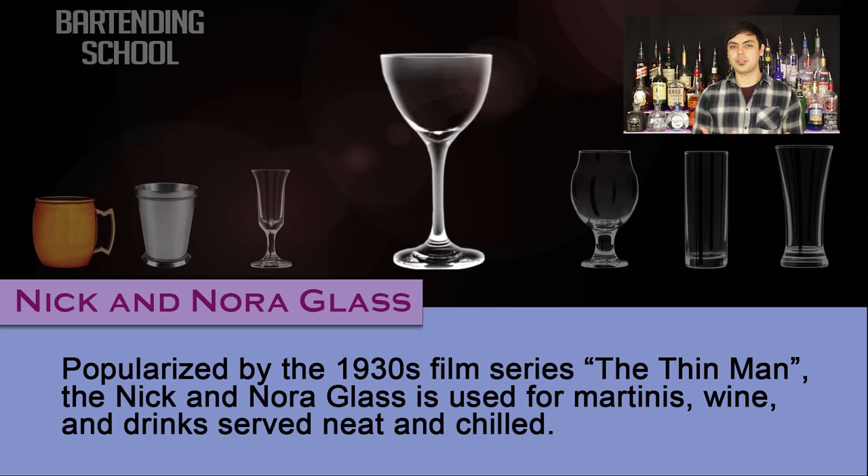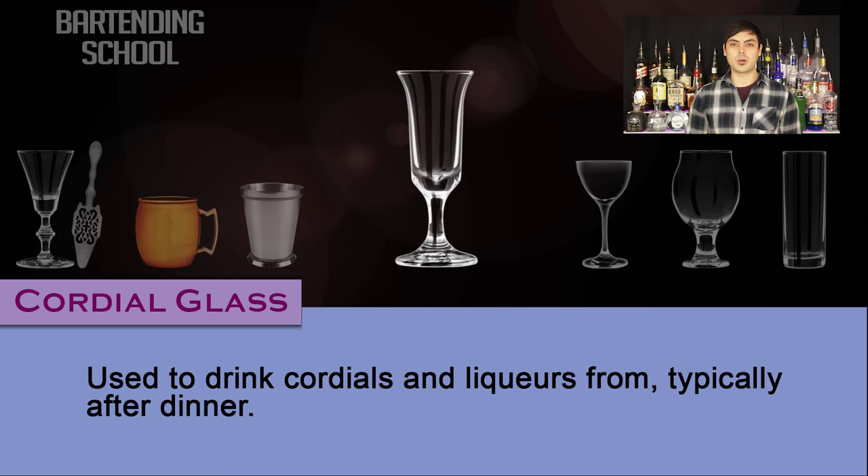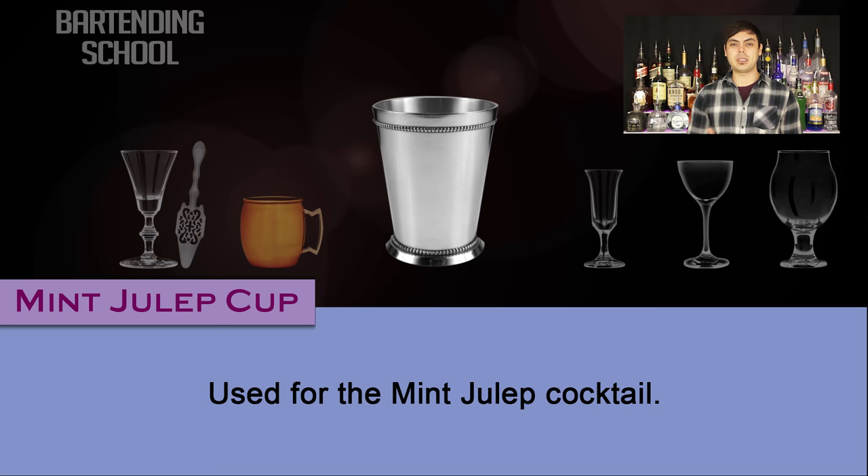Cordial glass. Used to drink cordials and liqueurs from, typically after dinner. Mint julep cup. Used for the mint julep cocktail. Copper mug. Used for the Moscow Mule cocktail.